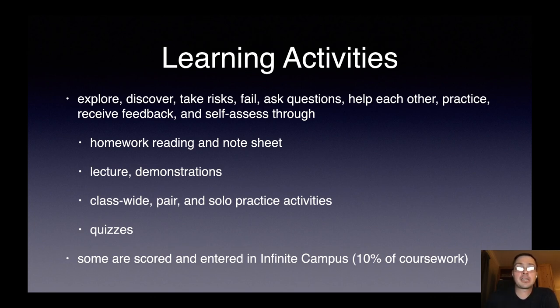Most of class time is spent focused on learning activities, where students are exploring, discovering, taking risks, making mistakes, asking questions, helping each other, practicing, getting feedback, and self-assessing. This looks like homework reading and completing note sheets, lectures and demonstrations, and class-wide pair or solo practice activities, as well as some quizzes. Not all of these learning activities are scored, but some are scored to give intermediate feedback, and those that are scored will be entered in Infinite Campus and will comprise 10% of the coursework grade.